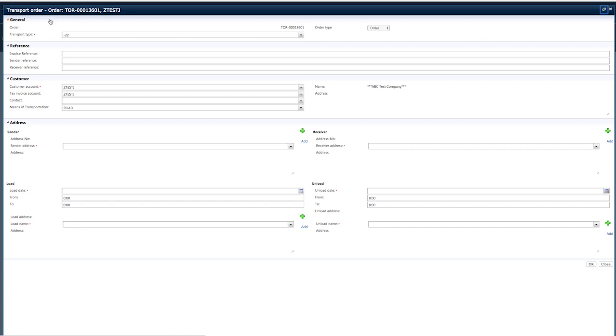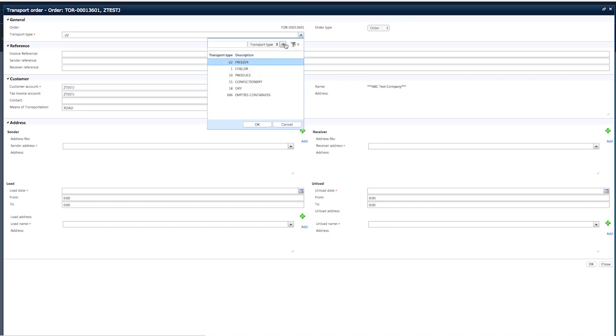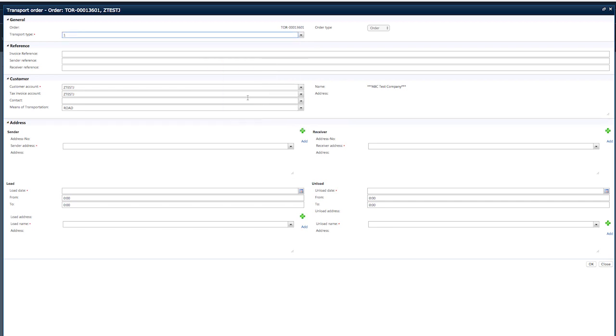Please note, all mandatory fields will have a red asterisk next to them to identify that these fields need to be completed; otherwise an error will occur preventing your order from being processed. Located under the General header, the first field to complete is the Transport Type. Here you'll need to select the temperature using the drop-down menu: either Freezer, Chiller, Produce, Confectionary or Dry. There are three fields which allow you to enter references relevant to your order under the Reference header — Invoice, Sender and Receiver Reference fields.